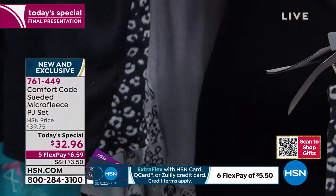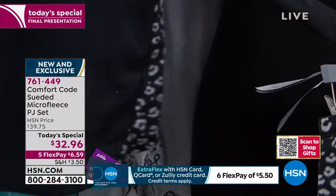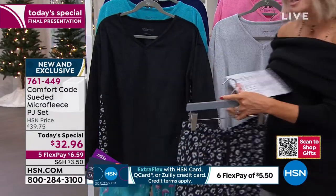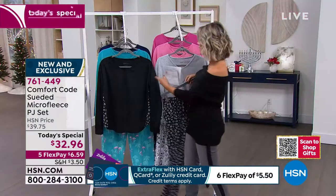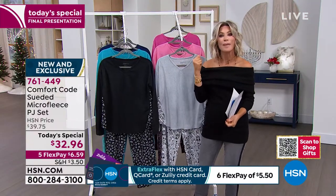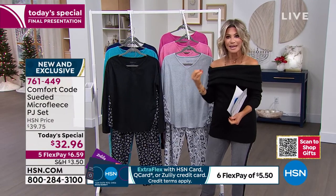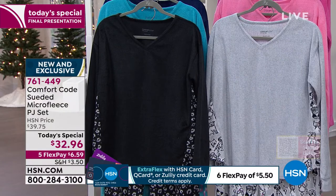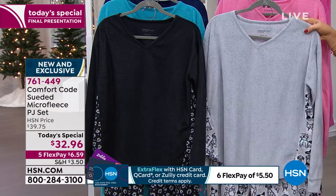You can see that same pattern is going up on the side. So it's the little details that Cuddle Duds does with their Comfort Code with us at HSN that really make this brand so special and why we love them. We're going to be talking about what it means when we say the micro or the suede micro fleece. It's a different process to make it even more soft, even more comfortable. So that's your black, all sizes there.